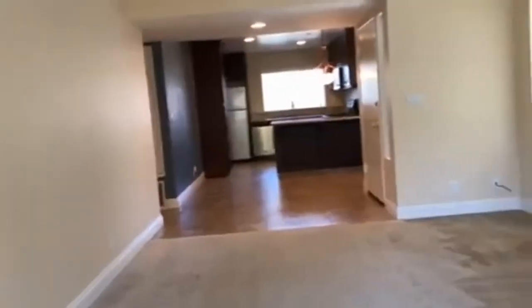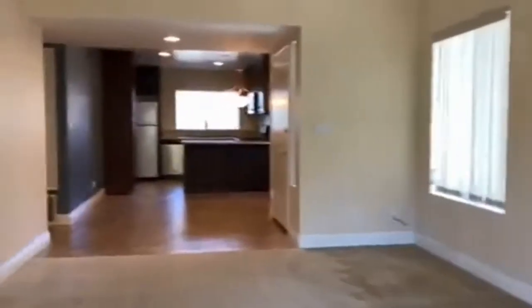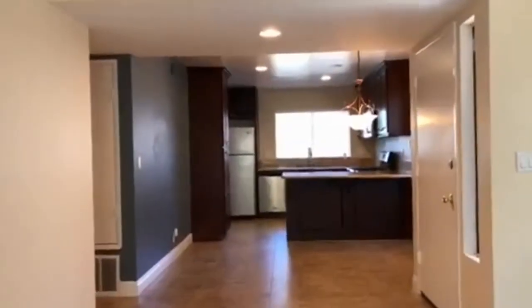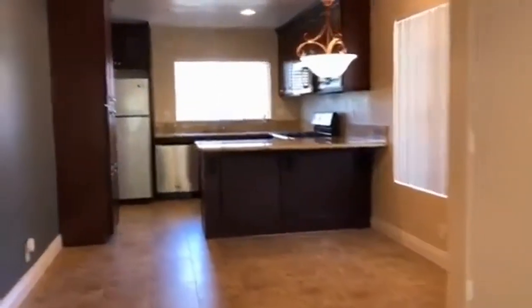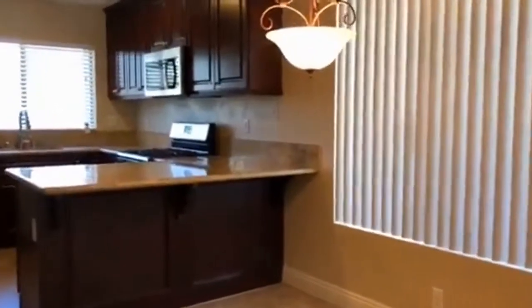We're located at 8458 Summerdale Road, Unit C. This unit is about 981 square feet, two bed, two bath, located in Concord Square in Mira Mesa. We're walking through the living room and into the dining room.